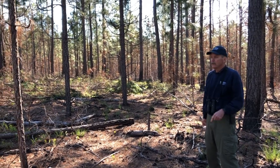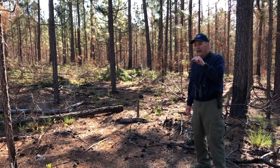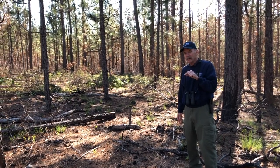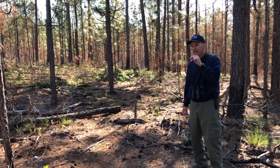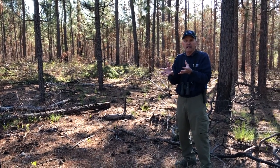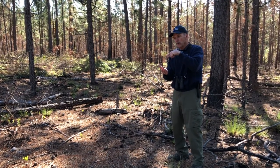Now unlike most woodpeckers that will excavate a nesting cavity into a dead tree, red-cockaded woodpeckers will only use living trees. Somehow they know where trees are that have heart rot disease, where the outside of the tree is still living but the heart of the tree is rotted.